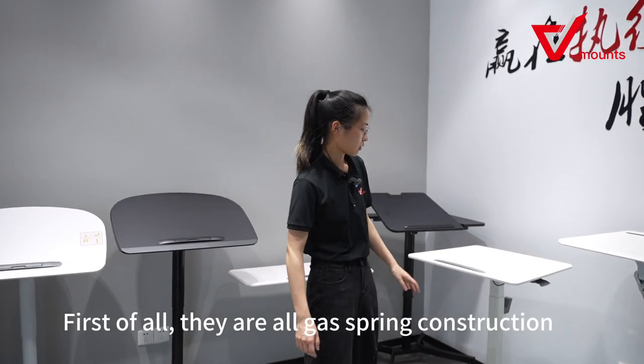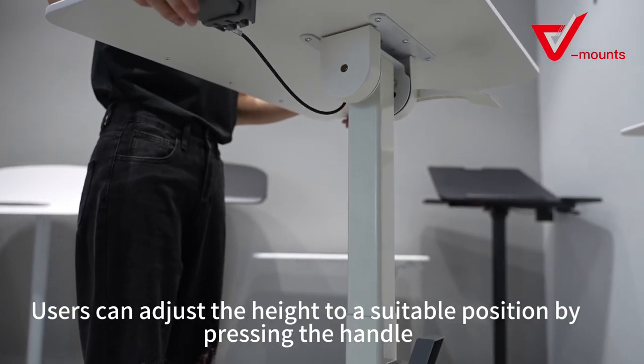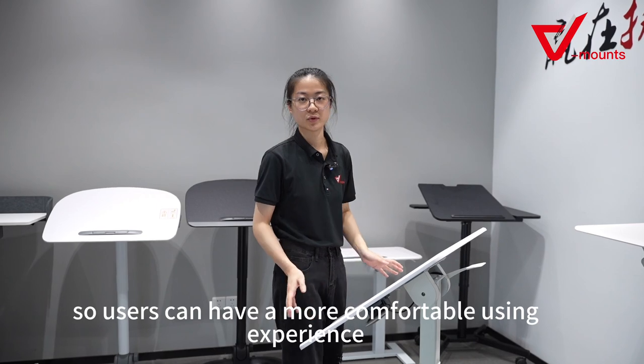First of all, they are all gas spring structure. Users can adjust the height to a suitable position by pressing the handle, and we added the tiltable function to the desktop so users will have a more comfortable using experience.